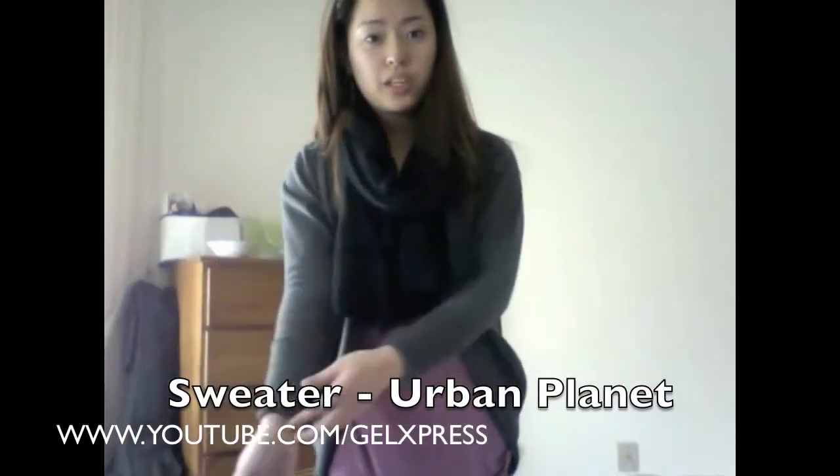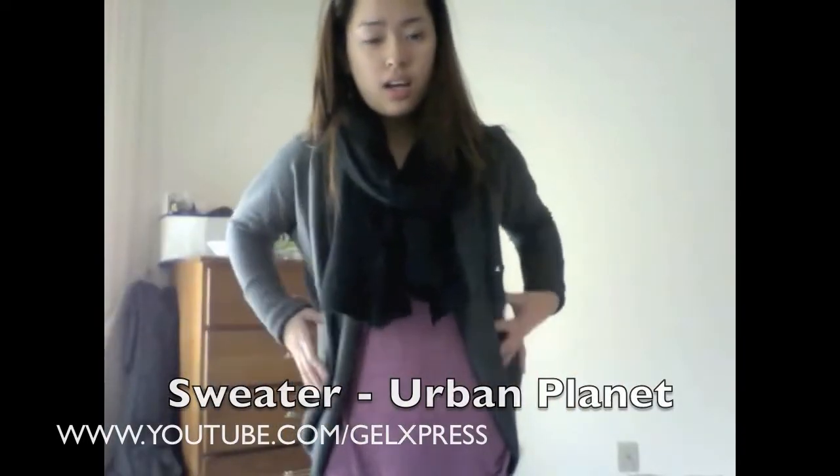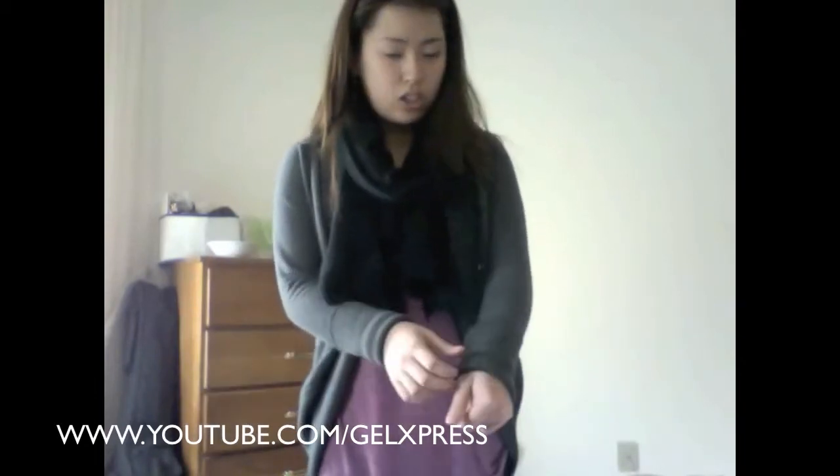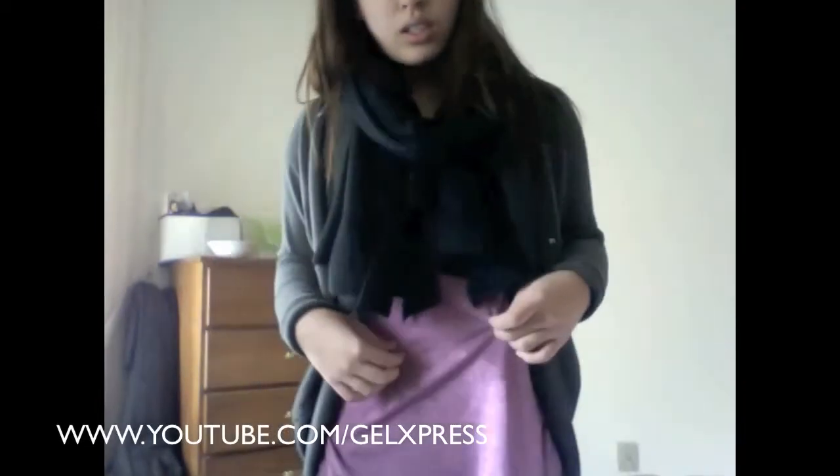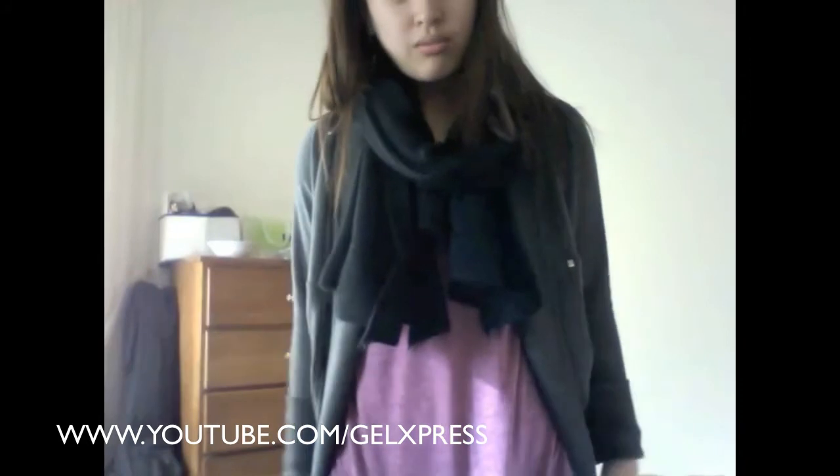For my sweater, I have on this really warm sweater. It's just a small sleeve, sort of gray, and it has some studs right here. And then for my inner top, my tank top, which is a purple color, just to brighten the outfit out.